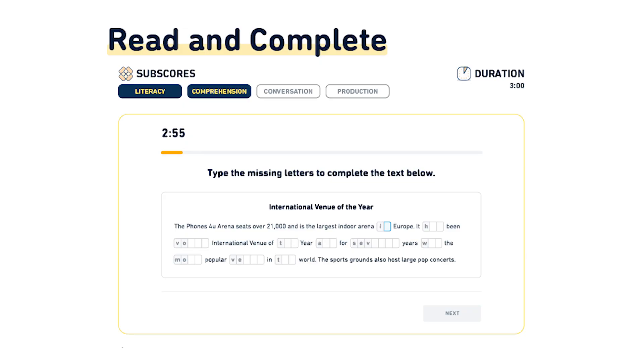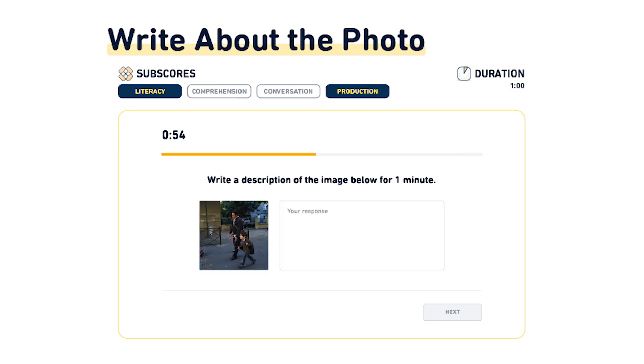Each question type will be used to calculate the subscore. For example, read and complete evaluates literacy and comprehension, while write about the photo evaluates literacy and production, as shown in the images. You must be thinking — there are four skills: listening, reading, writing, and speaking. Research shows that we never use any of them separately. For example, if I'm having a conversation, I'm not just speaking — I'm listening and speaking at the same time. This is how Duolingo provides you a score.